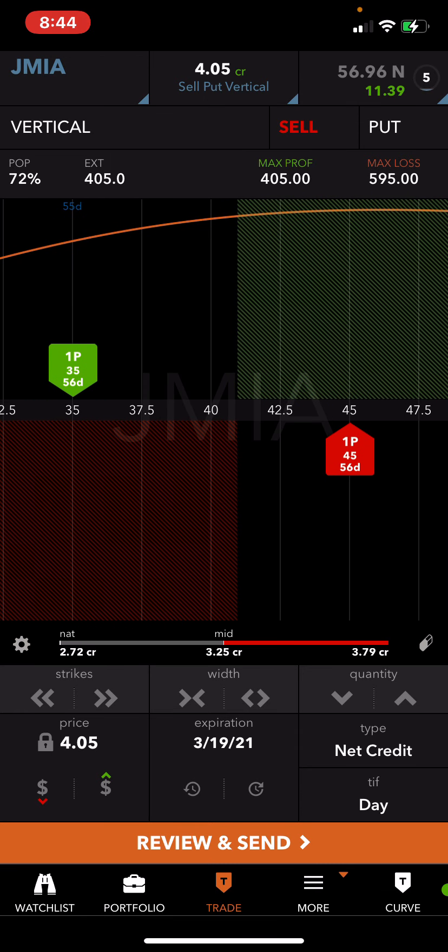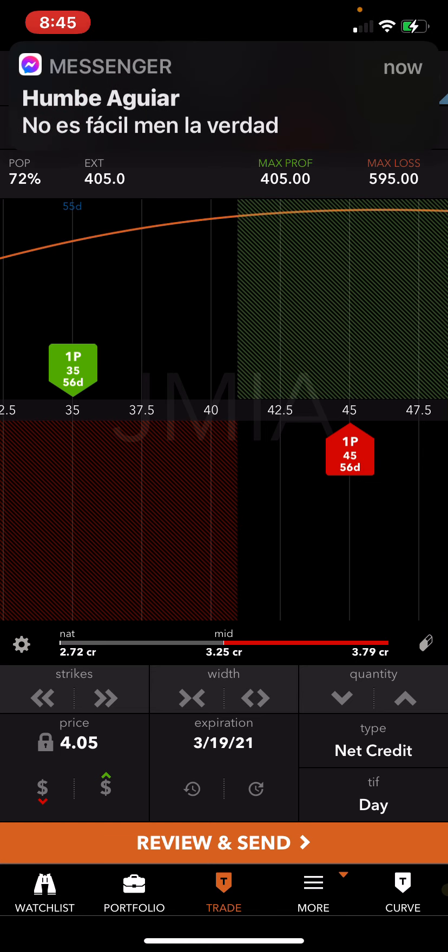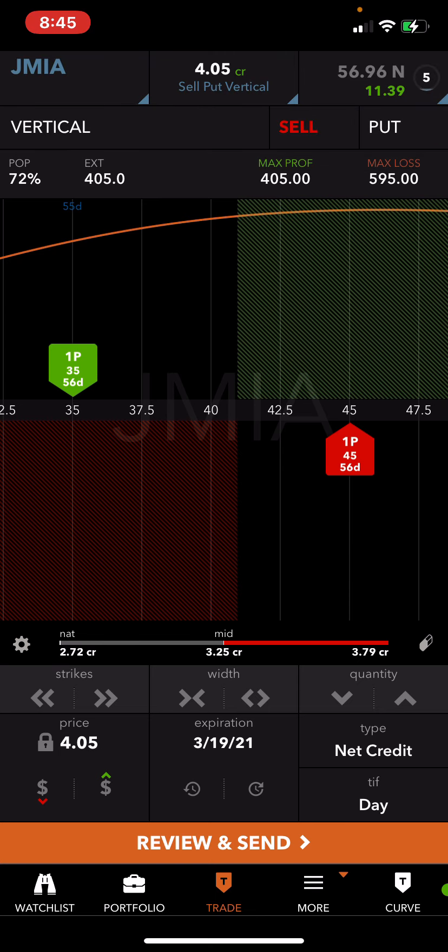I usually do this on a stock that's breaking out, or a stock that I know is very strong and gets beat up and there's decent volatility in the premiums — where it allows me to get out in time and collect a good credit.